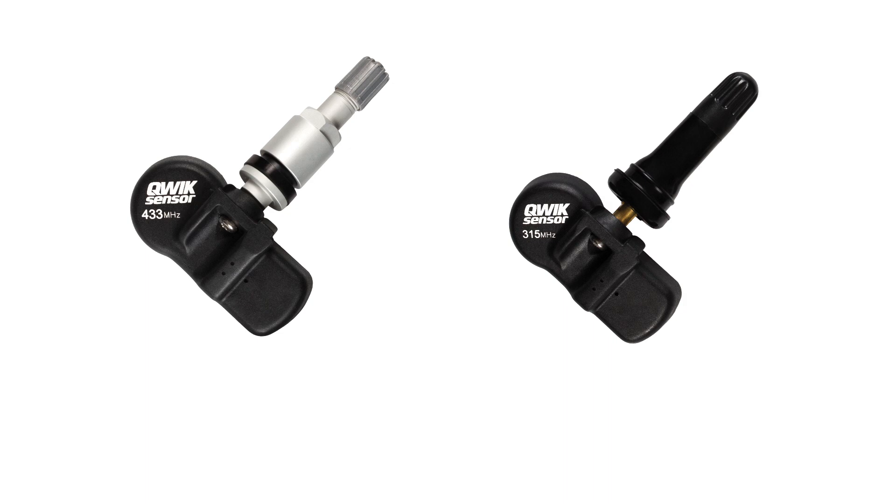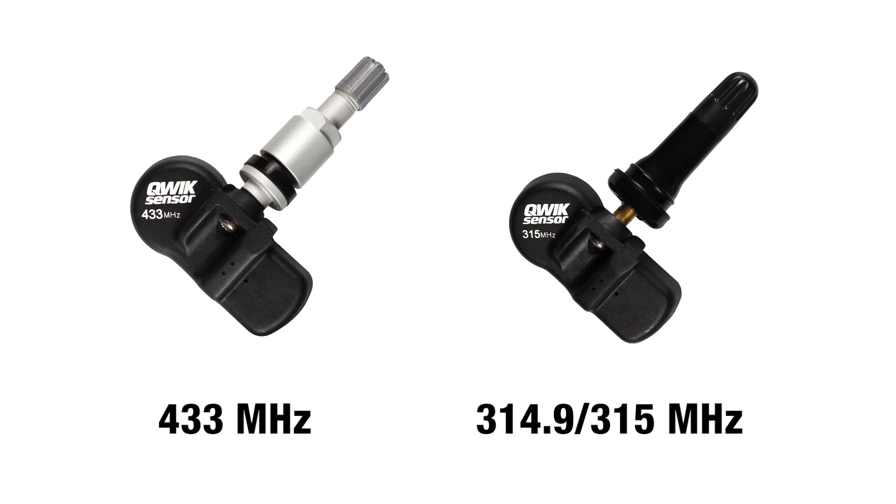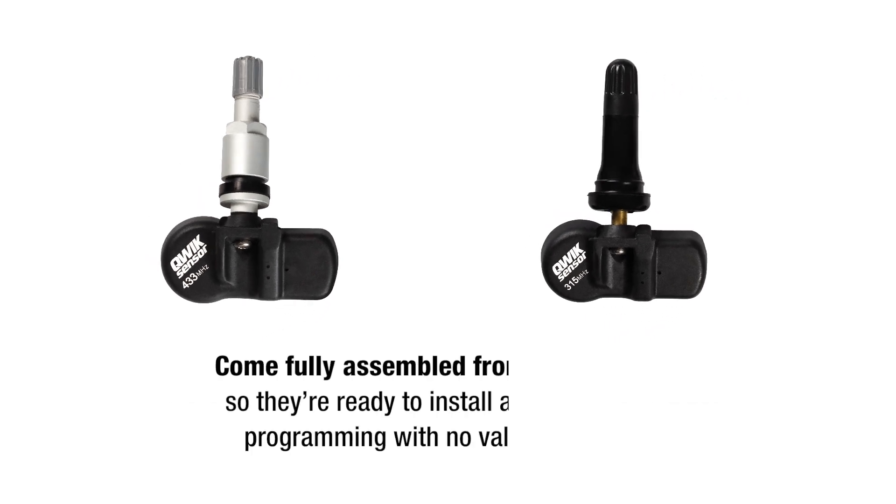Our Quick Sensor line provides coverage for 433 megahertz and 315 megahertz TPMS systems. All Quick Sensors come fully assembled from the factory, so they're ready to install after software programming with no valve changes.